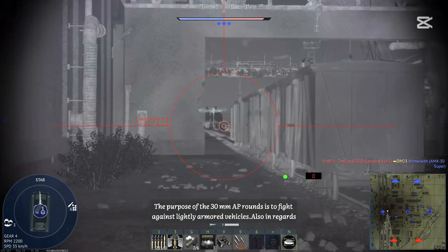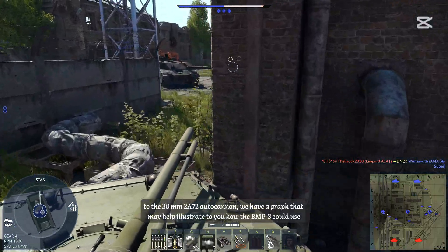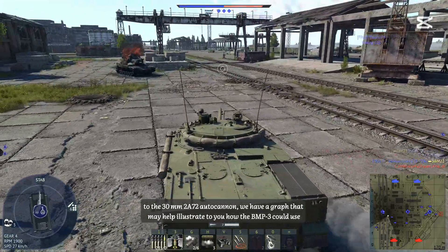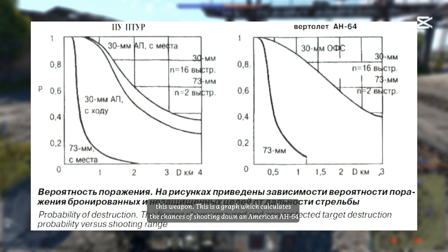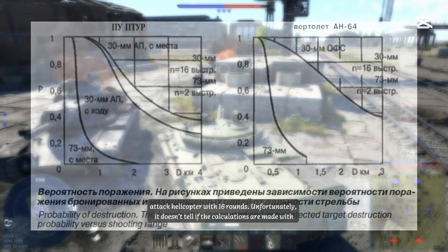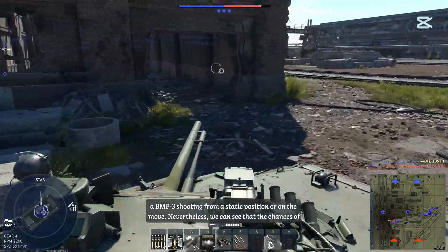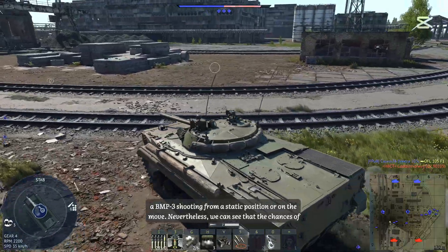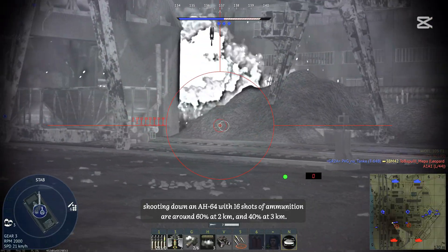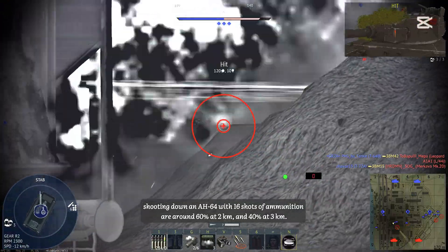The purpose of the 30mm armor-piercing rounds is to fight against lightly armored vehicles. Regarding the 30mm 2A72 autocannon, there is a graph illustrating how the BMP-3 could use this weapon. It calculates the chances of shooting down an American AH-64 attack helicopter with 16 rounds. The chances of shooting down an AH-64 with 16 shots are around 60% at 2km and 40% at 3km.